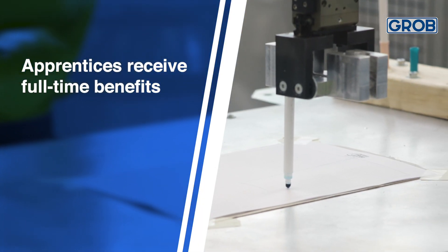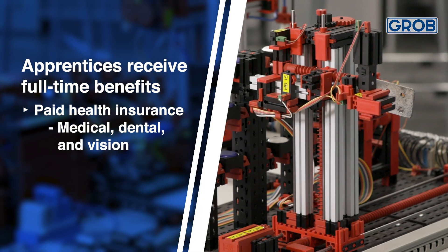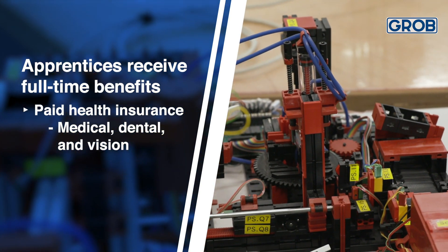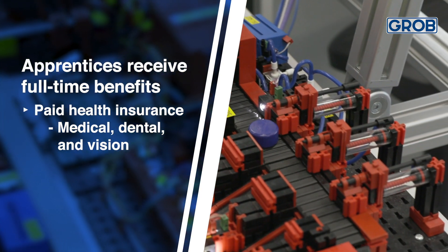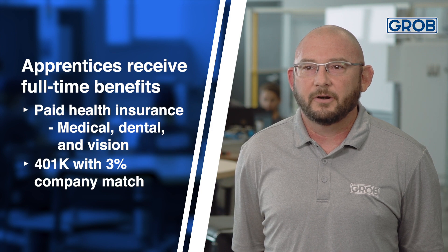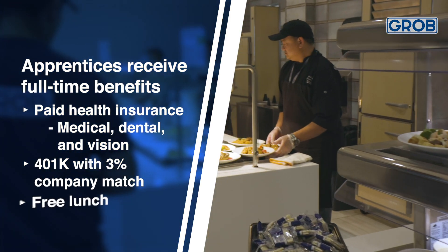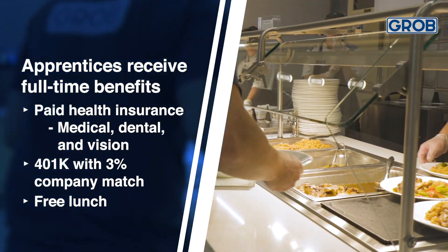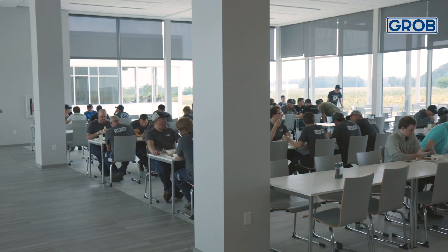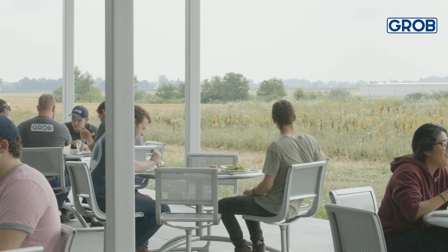Our apprentices are considered full-time employees, which means they receive full-time benefits just like every other employee. Our full-time benefits include a completely company-paid healthcare program with health, dental, and vision coverage, with very low out-of-pocket deductibles. We have a company 401k with a company match up to 3%. We also get a free lunch — we have an on-site chef who serves spectacular meals. People outside the company just can't believe we get free lunches every day.